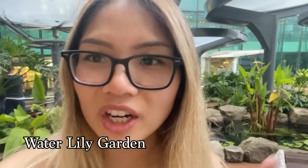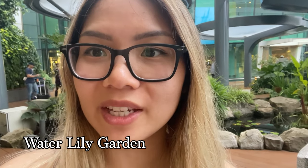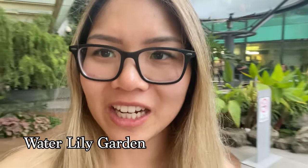We're at the water lily garden. I noticed there's a smoking area at each garden because I think it balances out the carbon dioxide that we're creating.